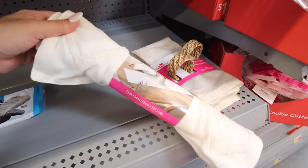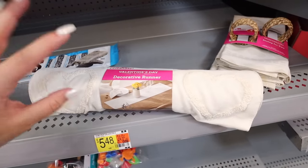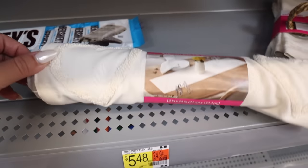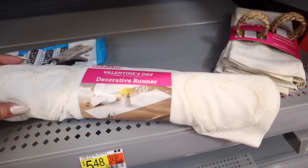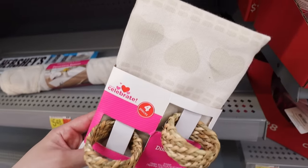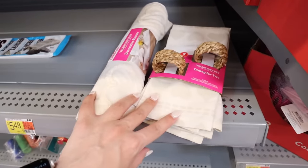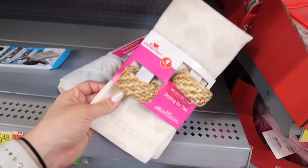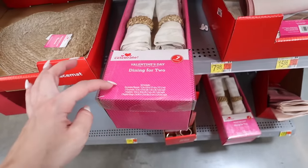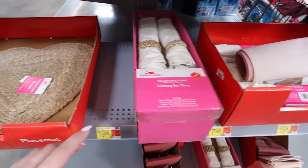For neutral Valentine's Day options, they have a 54-inch cream table runner with cream sherpa hearts for $15.98 — great as a table centerpiece. There's also a dining-for-two set with two napkins and two woven napkin rings for $7.98. They also have a seven-piece set with a runner, two placemats, two napkins, and two napkin rings for twenty dollars — the neutral theme is absolutely adorable.